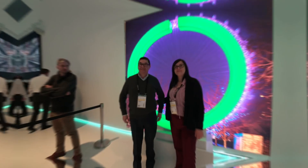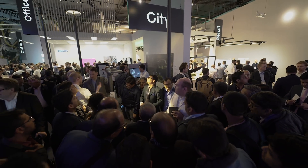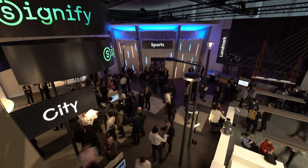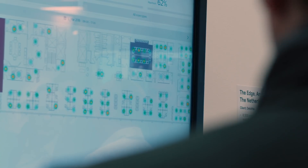My name is Bill Bean. Let's go see Light in Building 2018. Now we're in the Interact Zone, which is all about how light makes the Internet of Things better and comes to life for real operational benefits and lighting management benefits.